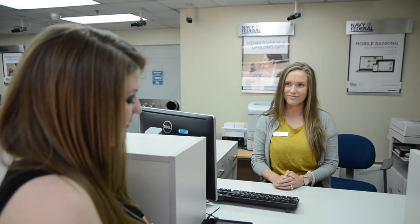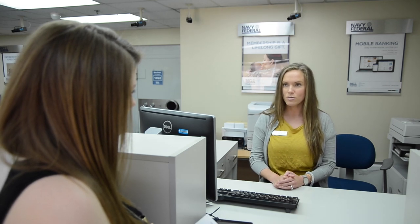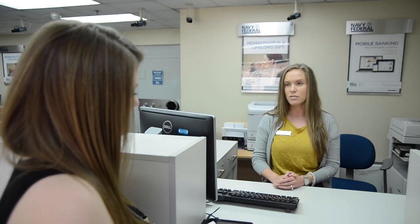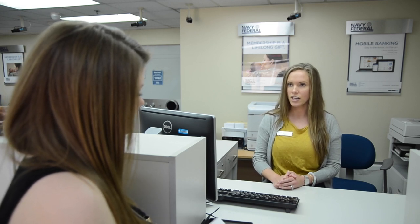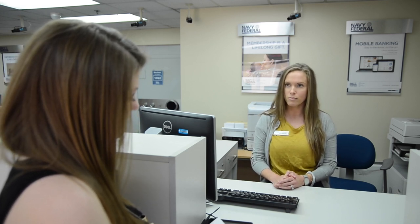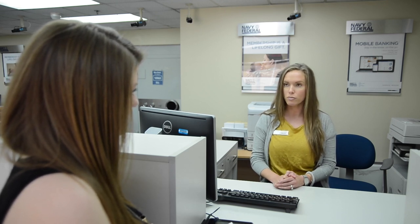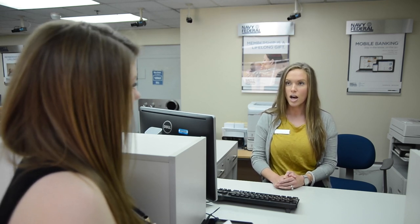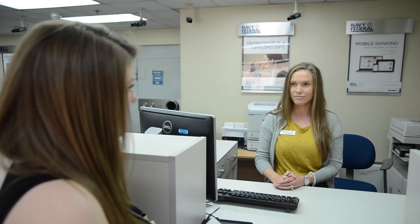What are the necessary skills you need to work at a bank? I would say customer service is the most important, as well as integrity. Customer service, because we have so many members that we service every day — making sure that they're taken care of is our most important job. But also integrity, because we provide such great service and we must respect that our members are entitled to privacy.